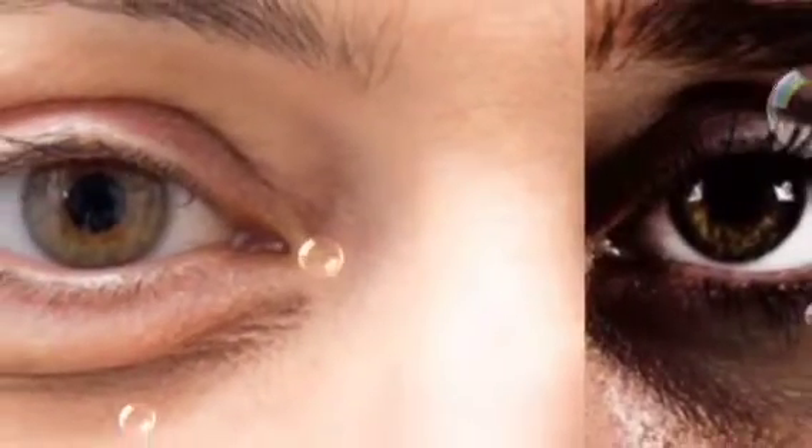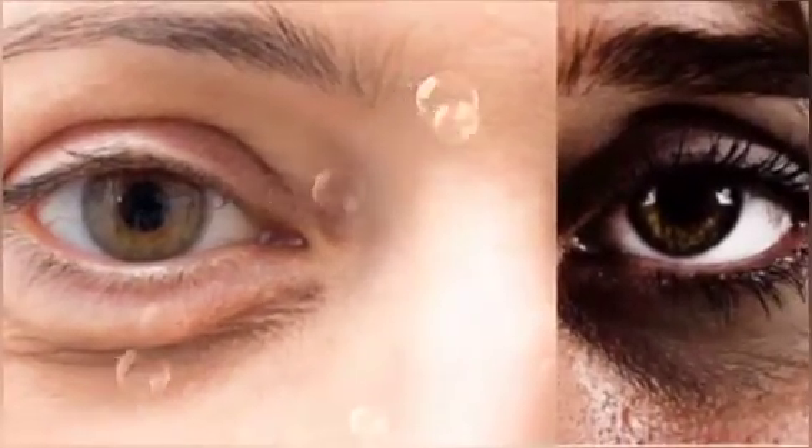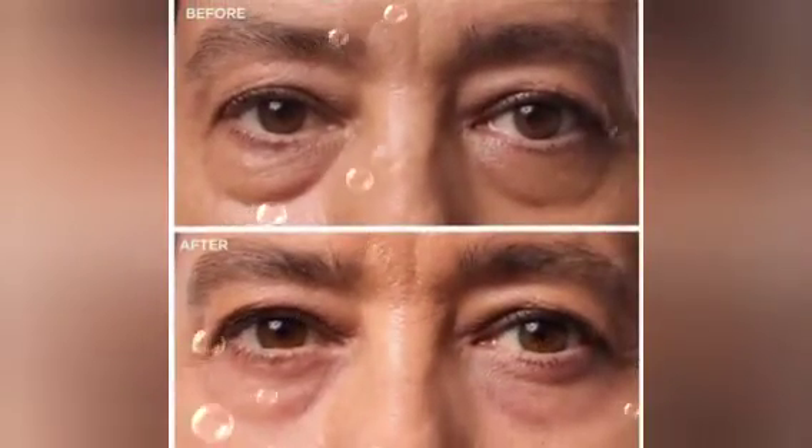Hello guys, you are welcome back to my channel. In this video, I'm going to share with you some of the best routines to get rid of your dark circles and your under eye bags.